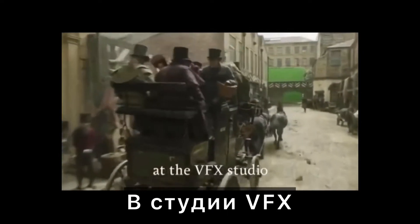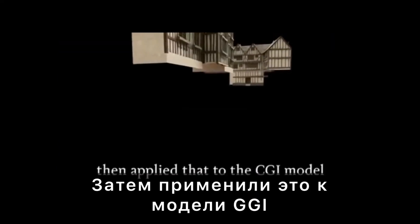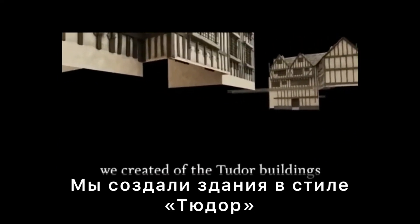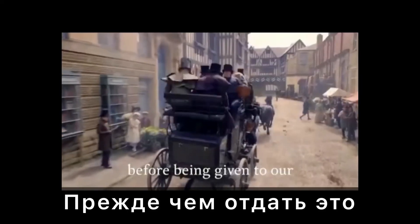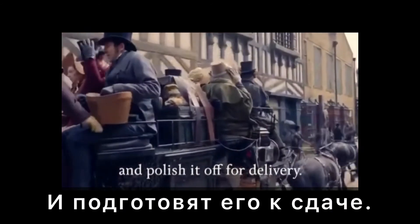Our Matchmove artists at the VFX studio replicated exactly how the camera moved in space, then applied that to the CGI model we created of the Tudor buildings, before being given to our compositing artists, who combine it all together and polish it off for delivery.